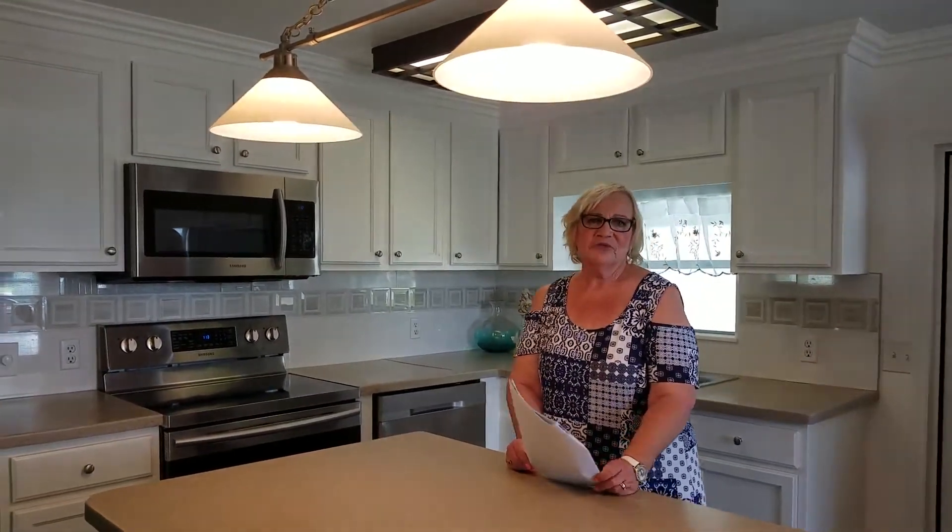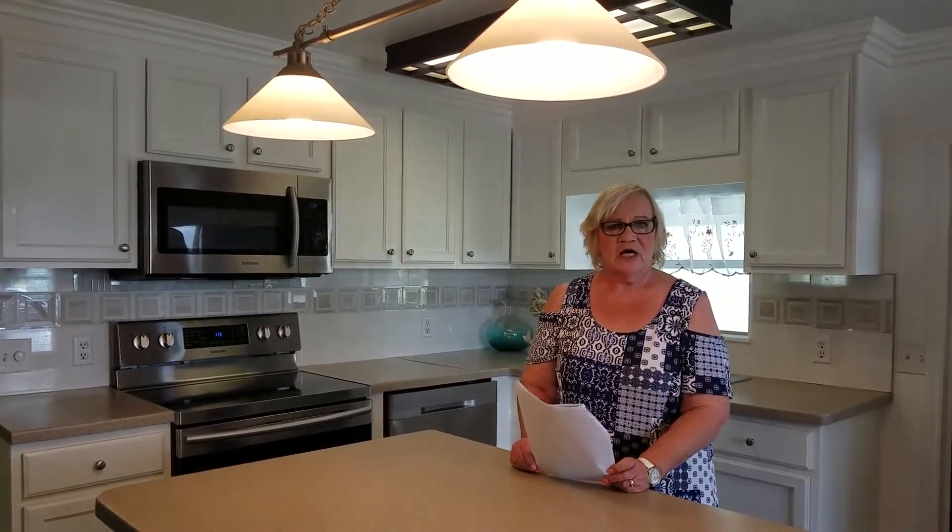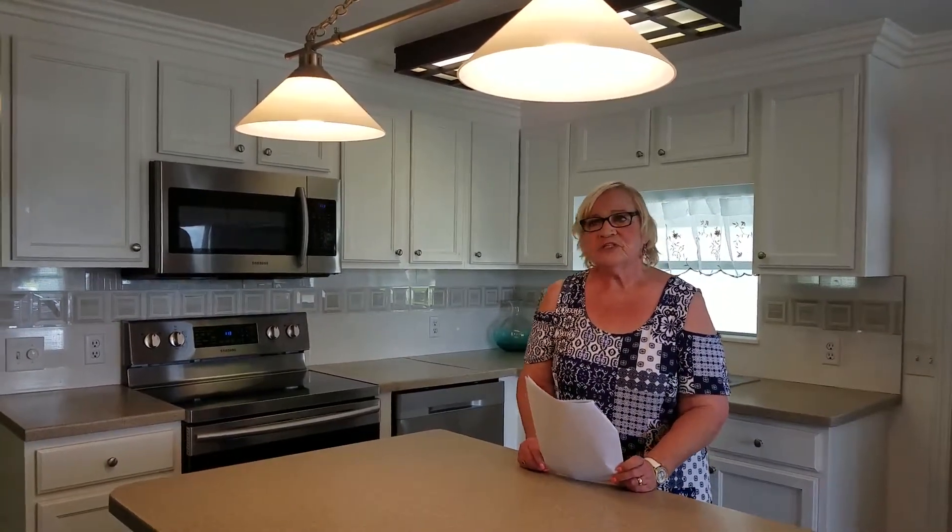Hi, Gloria Correll with My Florida Dreams. Today in Colony Cove we're at 403 Teakwood Drive. This is a cute little beach-type home.